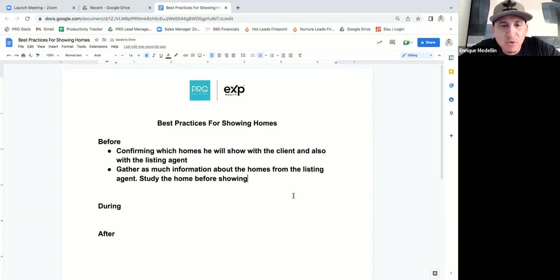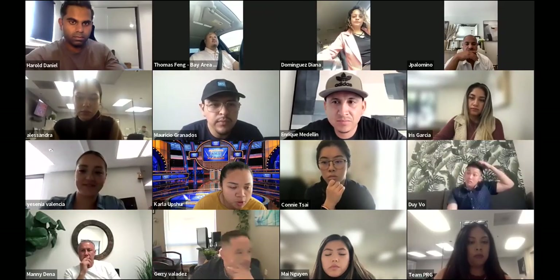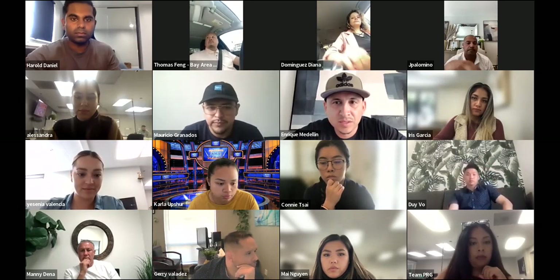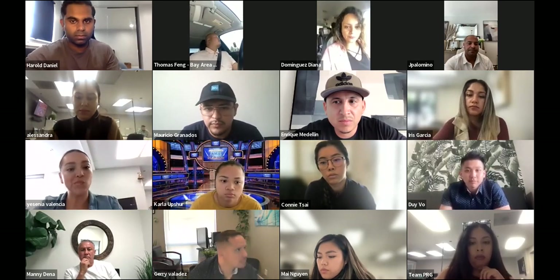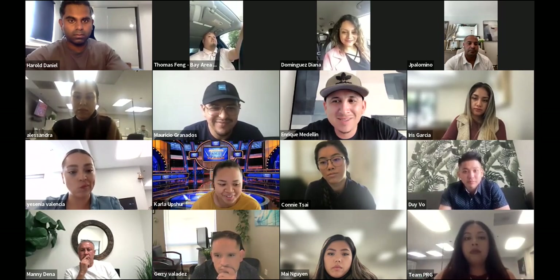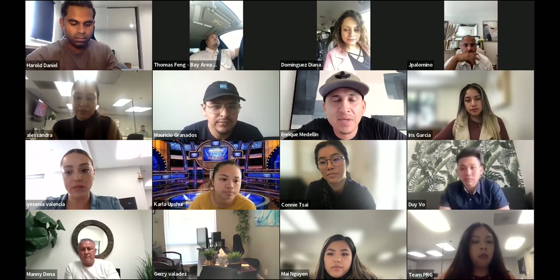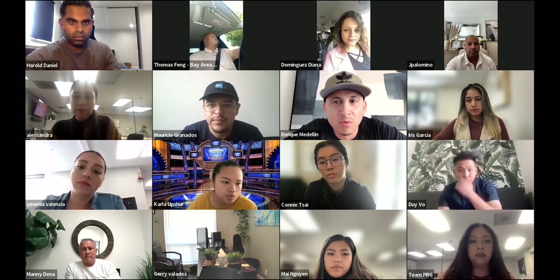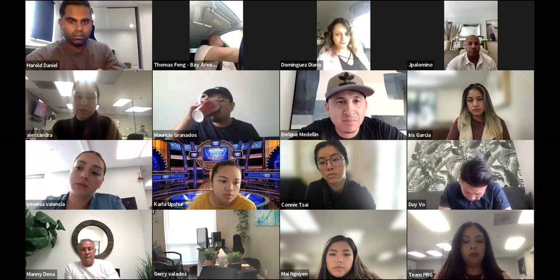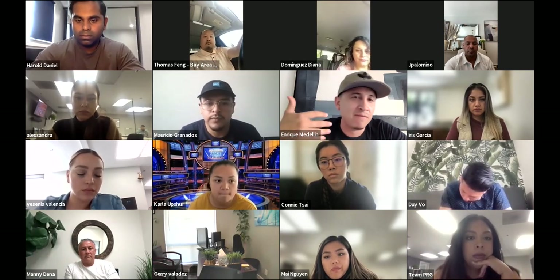Why is it important to study the home and gather as much info from the listing agent before you go show it? It actually builds rapport with the listing agent prior to the showing. And when you're at the showing itself, you should know the property at the back of your hand. Carla, who has gotten over 20 clients in contract year to date, adds: building rapport with the listing agent is extremely important. If your client's interested in that property, you need as much influence as possible with that listing agent to gather information — what does the seller need, what are the expectations, where does my offer need to come in?